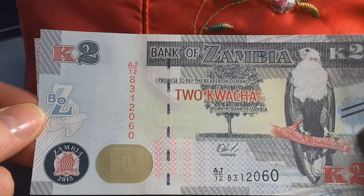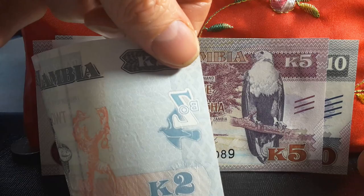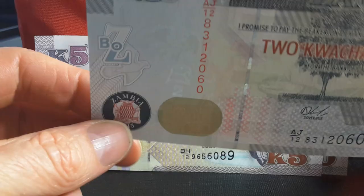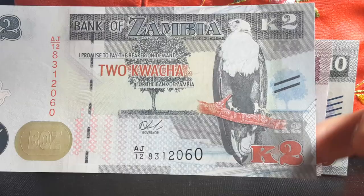As you can see there's a security feature on both sides — the dove and the BOZ — and it's also on both sides. Different parts of it are colored, and when you hold it up it should actually form one color. The watermark is, I believe, a fishing eagle — this bird here — and that is actually on all banknotes.